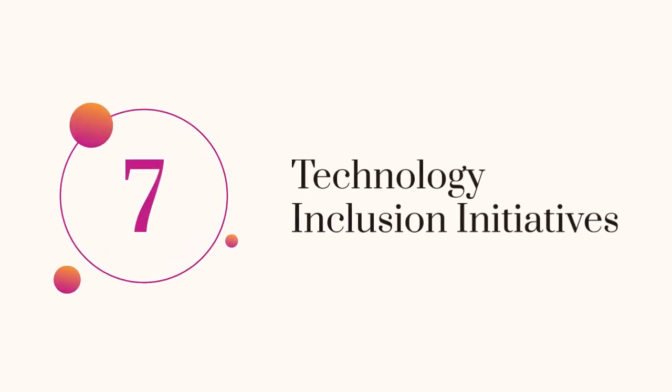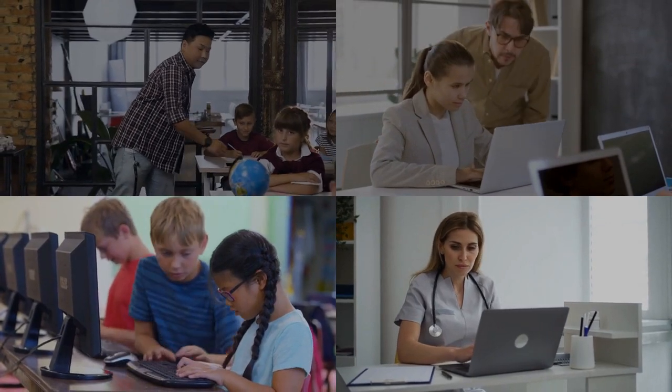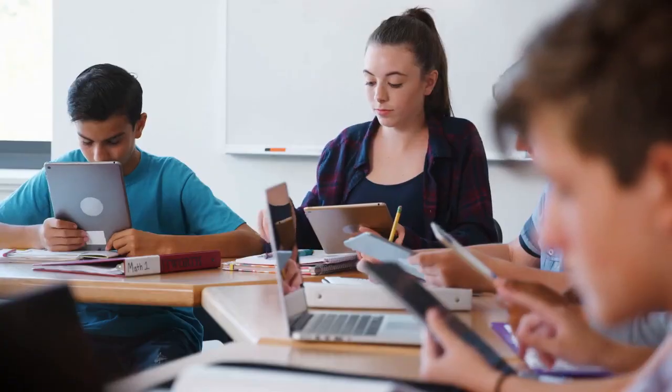7. Technology Inclusion Initiatives. Through discounted internet services, Windstream promotes technology inclusion, ensuring students from diverse backgrounds have access to essential online resources. Eligibility is based on financial need.